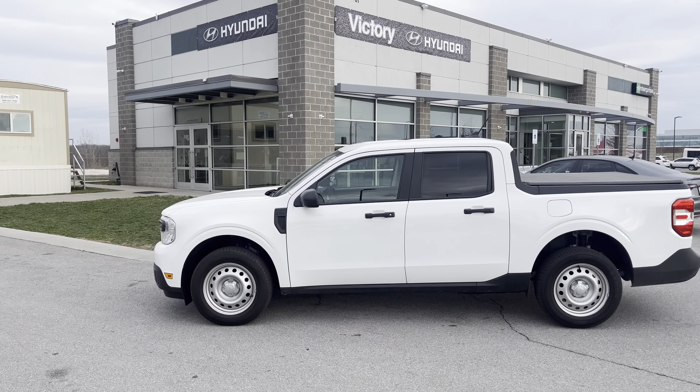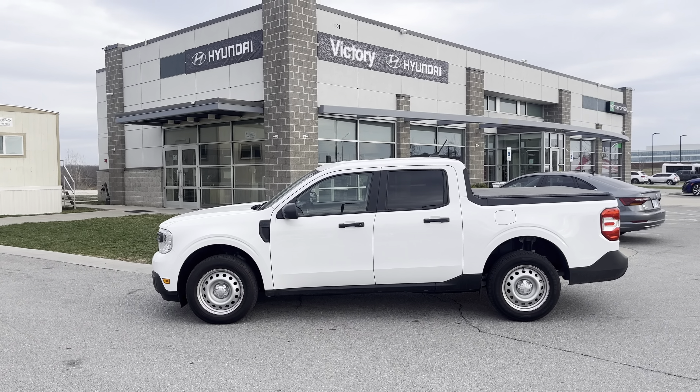I'm Dre over at Premier Auto Outlet — don't forget about it. Give me a call at 913-804-1888. Ask for Dre, and I'm ready to earn your business.